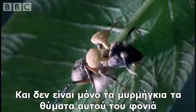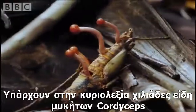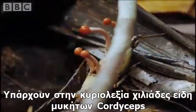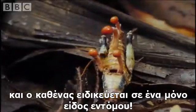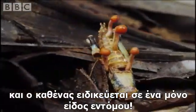And it's not just ants that fall victim to this killer. There are literally thousands of different types of cordyceps fungi, and remarkably, each specialises on just one species.